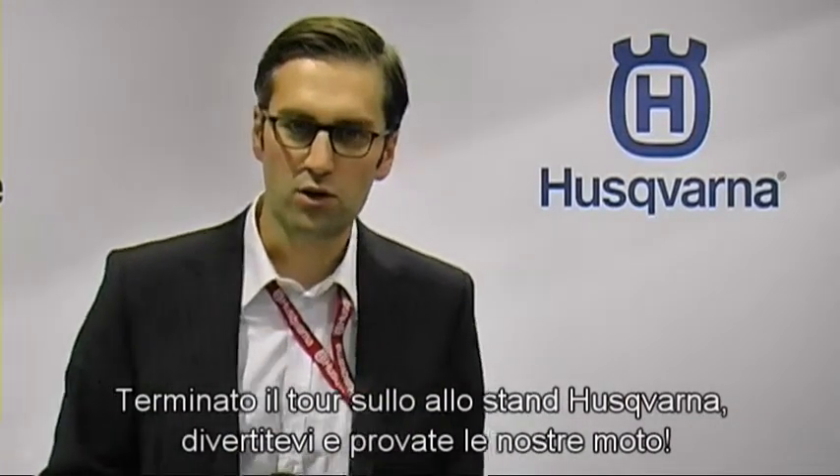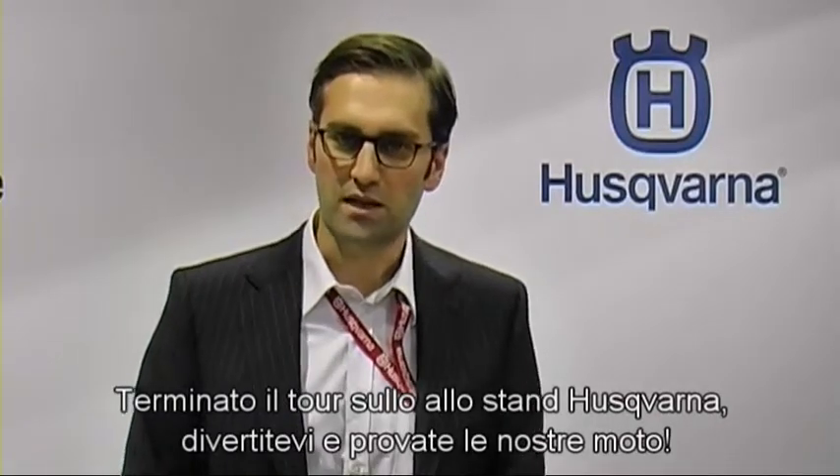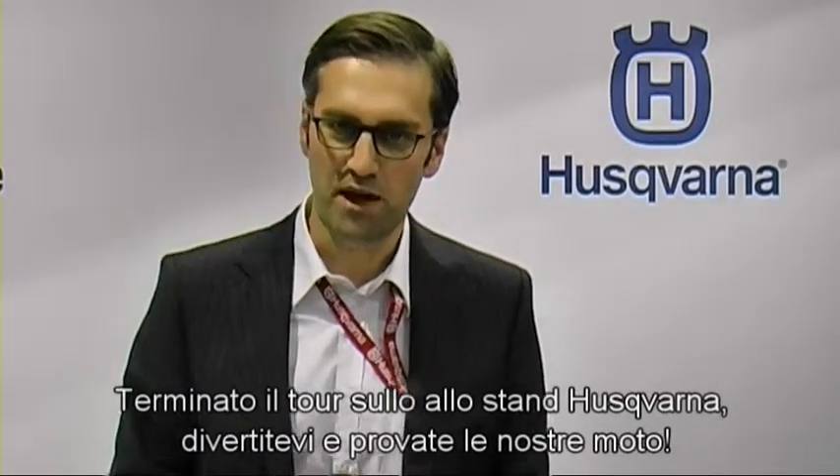I think we are at the end of our tour around the Husqvarna stand. Thank you very much — enjoy and test the bikes. Bye-bye.